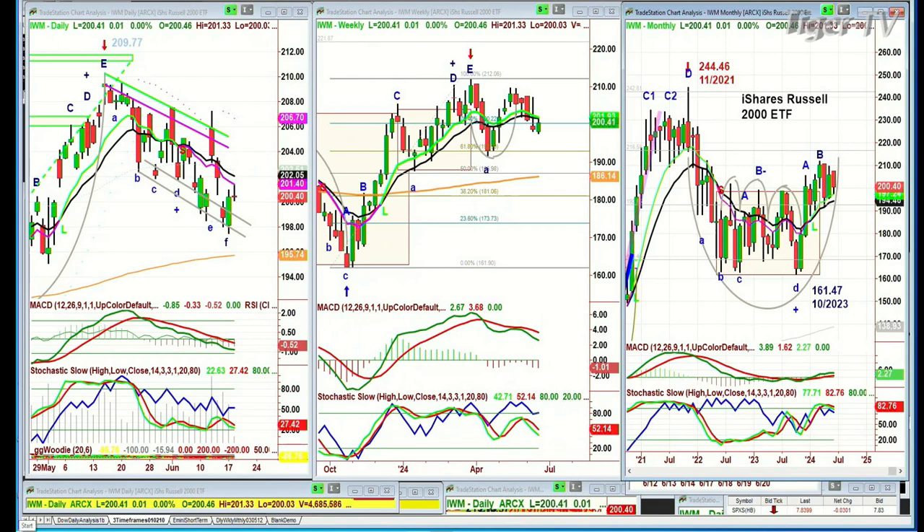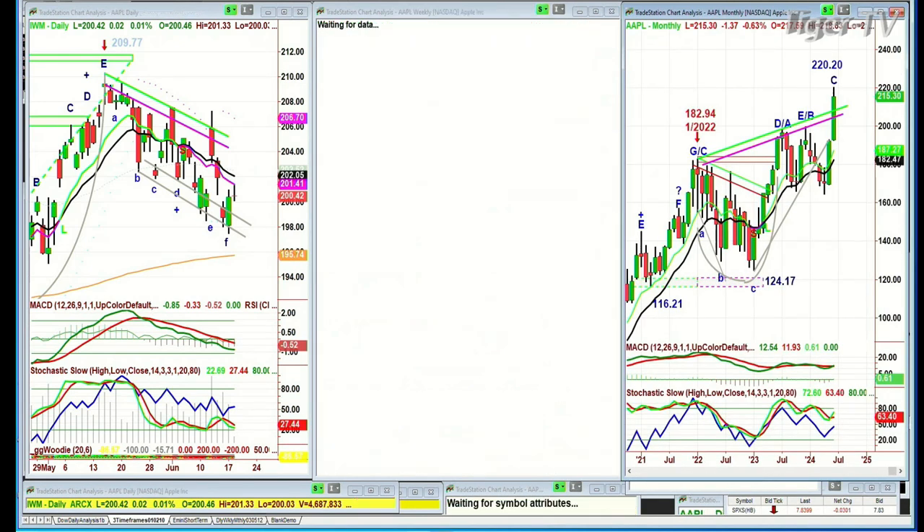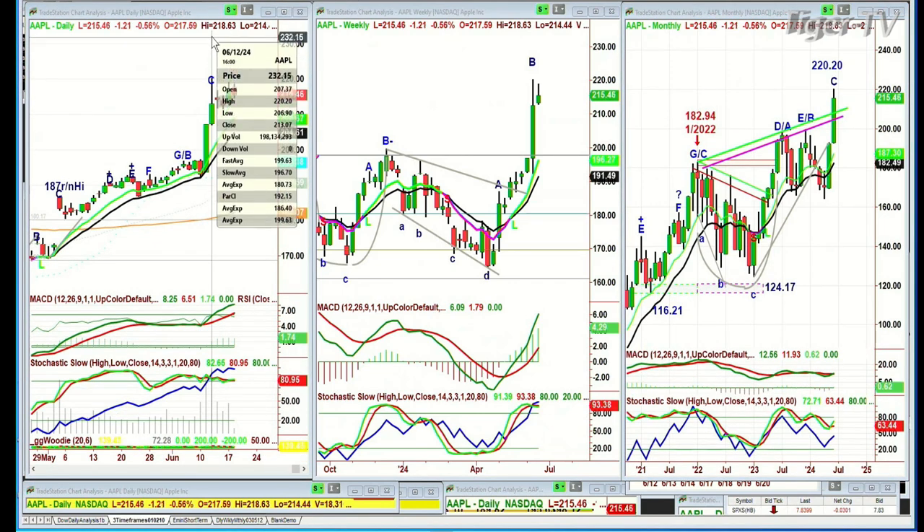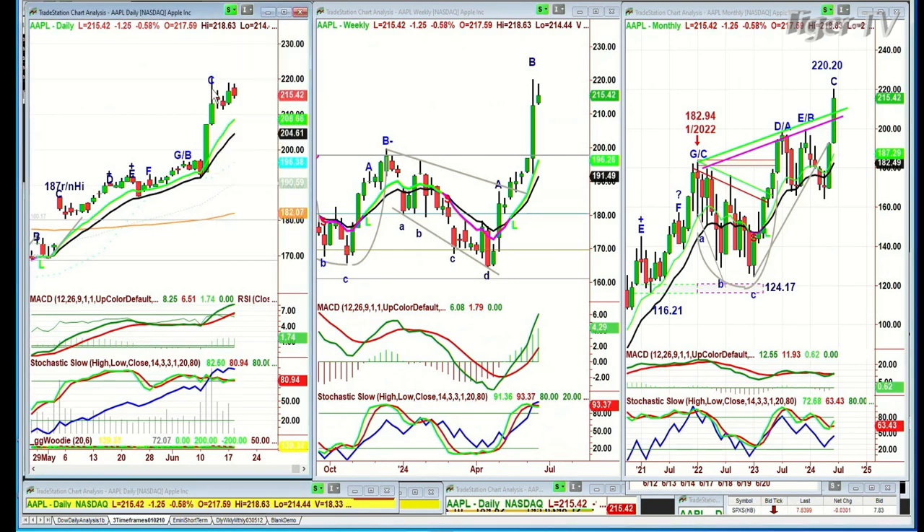Let's go to Apple. Apple has been steadfast in its resolute upward movement. It's trading down $1.33 today at 215.33. It made an all-time high a few days ago at 220.20 — hit that round number and went fractionally higher. That's at a peak C, and it should go to a D.